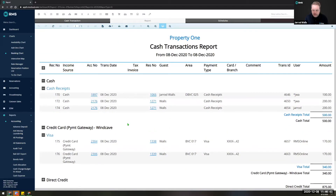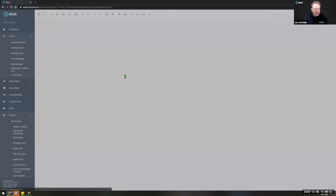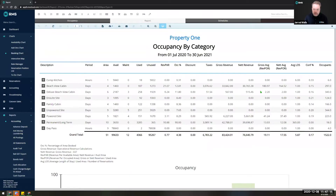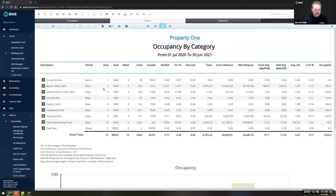Hopefully that should make life a lot easier for people who have a lengthy reconciliation process at the end of every day. I'm going to show you another example in the occupancy report. When we load up the occupancy report, it's a little bit more stretched across the screen making better use of the space available. It will shrink down on a smaller screen. We have summarized information at the top, and a graph down the bottom.